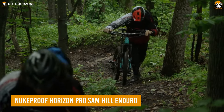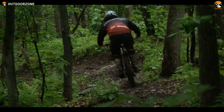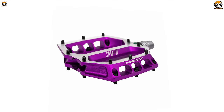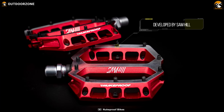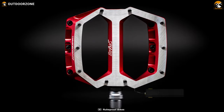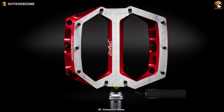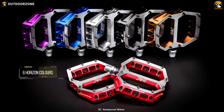We all know how muddy and slippery the trails will be on the adventure. And for those challenges, the Horizon Pro Sam Hill Enduro from Nukeproof is proven to be a worthy upgrade. These pedals are specifically designed to deliver the most stability and control during challenging tracks. Quality and durability get ensured by its CNC machining process without adding any excessive weight to your MTB.